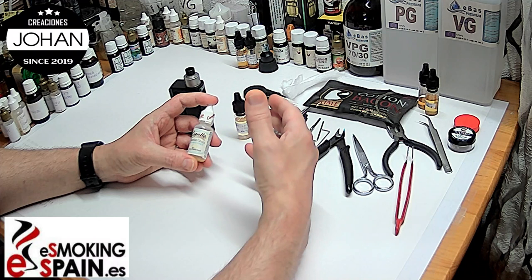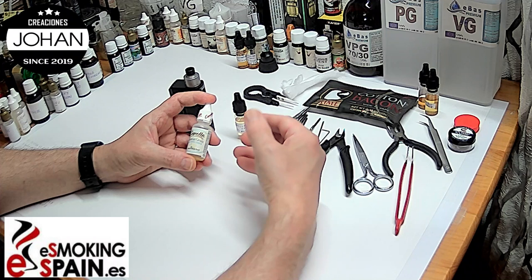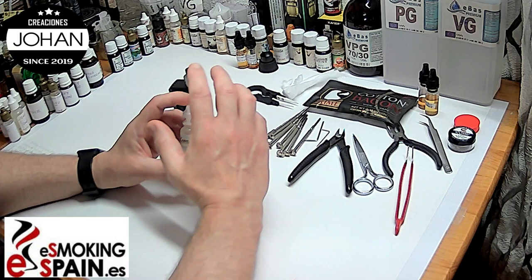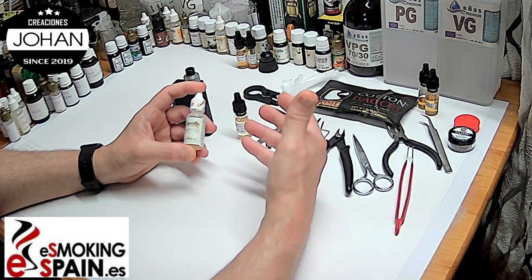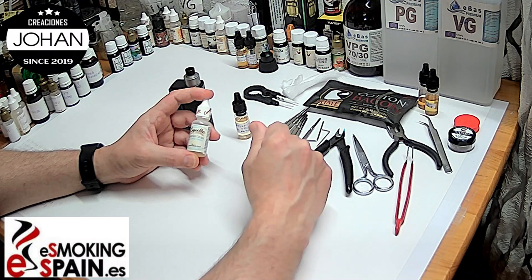Al contener estos alcoholes, con lo que mejor casa es con frutales y frutos secos: fresa, limones, ácidos, melón, mango, piña... todas estas frutas que contienen ésteres y alcoholes le van muy bien. Lo que hay que hacer es airear mucho la mezcla, darle oxígeno, que el bote tenga mucho oxígeno, porque todos estos alcoholes necesitan mucho oxígeno para oxidarse y mejorar la maduración.